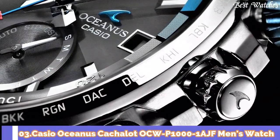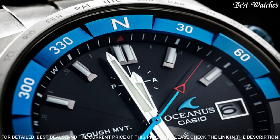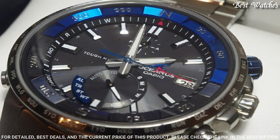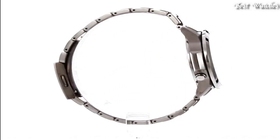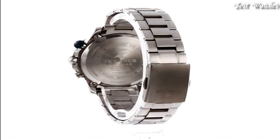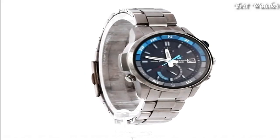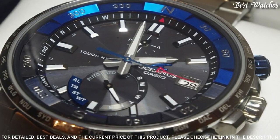Number 3: Casio Oceanus Cash-A-Lot OCW-P1000-1AJF Men's Watch. Japanese Solar Quartz Movement in 5.394 caliber. Titanium hard coating case of round shape. Case dimensions are 45.8 mm in diameter and 12.5 mm in thickness. Display type: analog. Sapphire anti-reflection coating glass. 100-meter water resistance. Features: glowing hands, glowing markers, compass, radio-controlled, world time, chronograph, countdown timer, alarm, date, day, perpetual calendar.